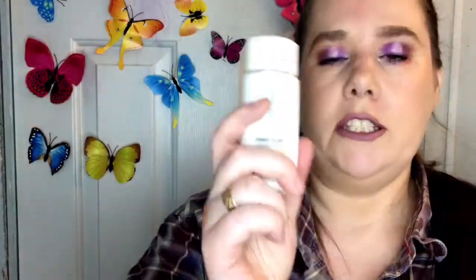This is my BareMinerals Prep Step Sunscreen SPF 50. It goes on under your makeup perfectly so you don't end up with weird-looking makeup — which happens with sunscreen all the time. It has zero flashback, so it's awesome.